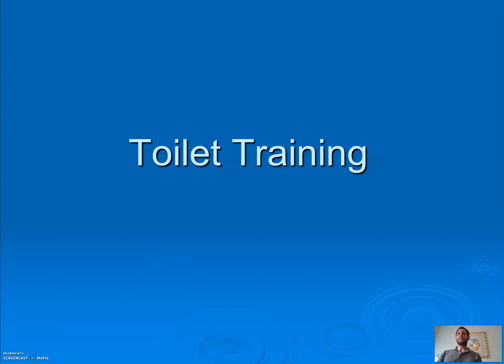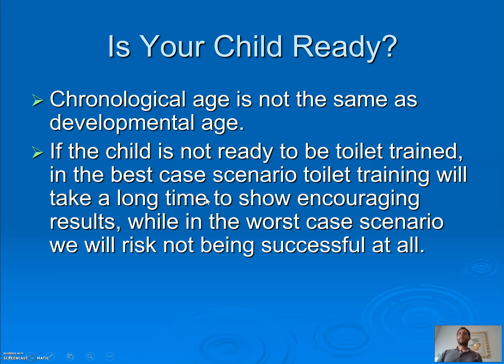Hi guys, today we're here to talk about toilet training. The first question families ask is: is my child ready? Remember, chronological age is not the same as developmental age. You have to look at where your child's skill set currently is, especially in the area of independent functioning.